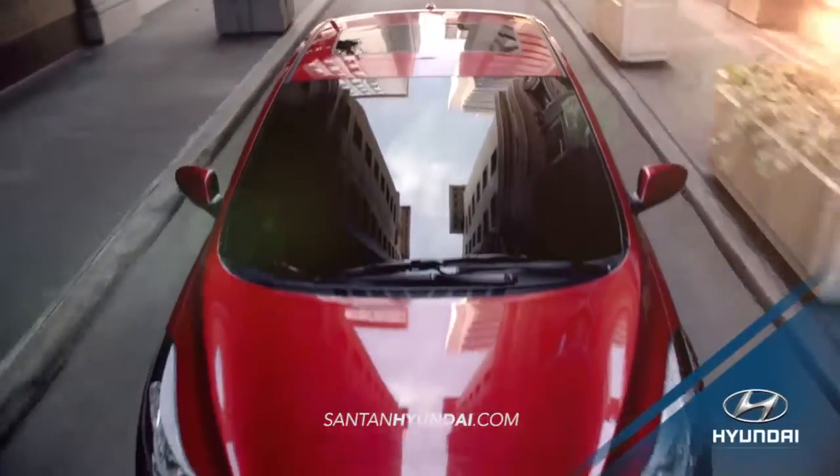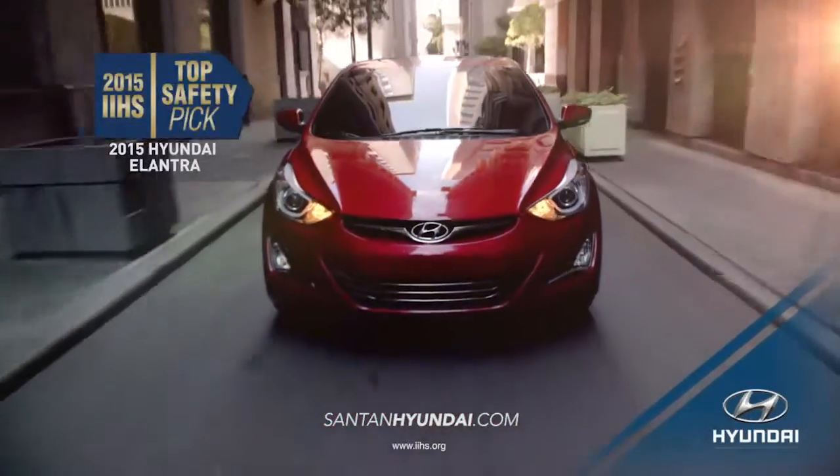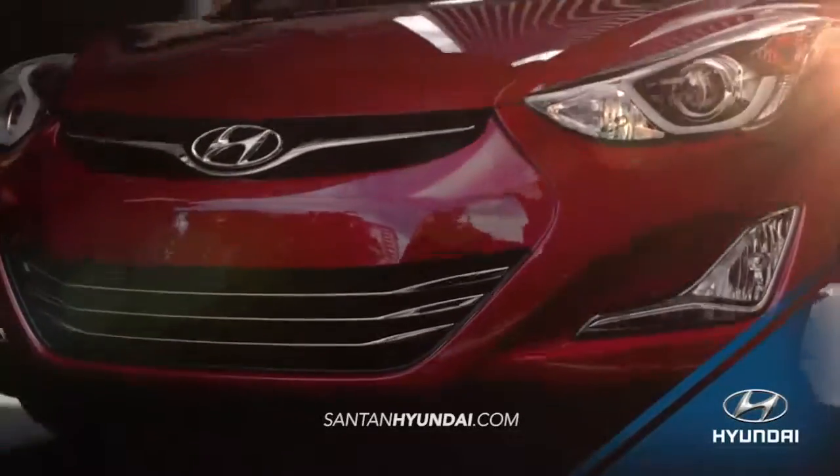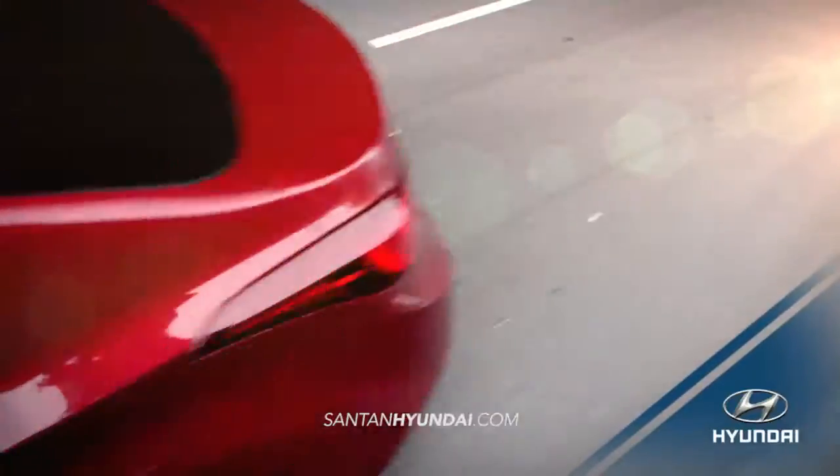Hyundai doesn't let bad weather slow you down. When roads get wet, Elantra's traction control system kicks in to help you accelerate safely.